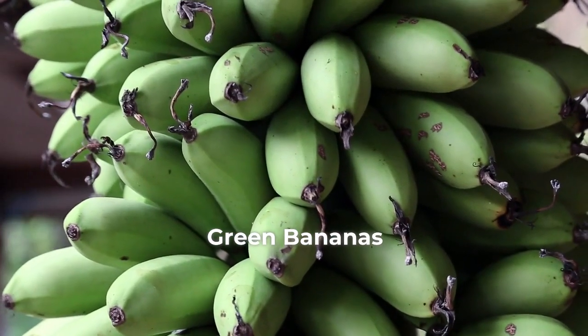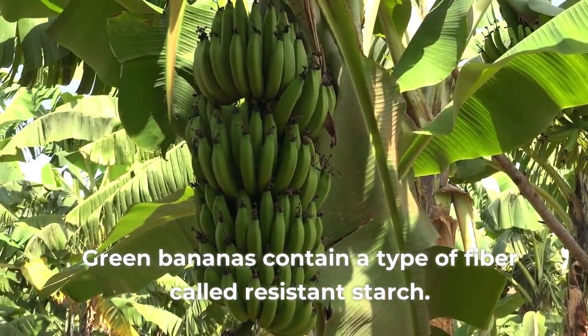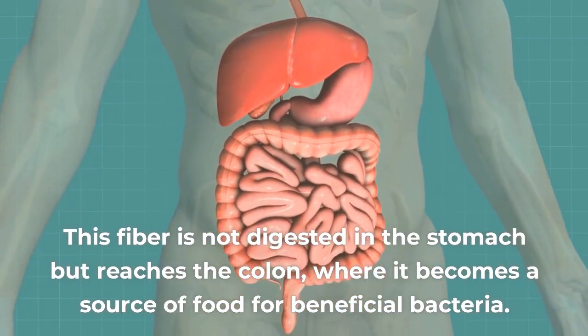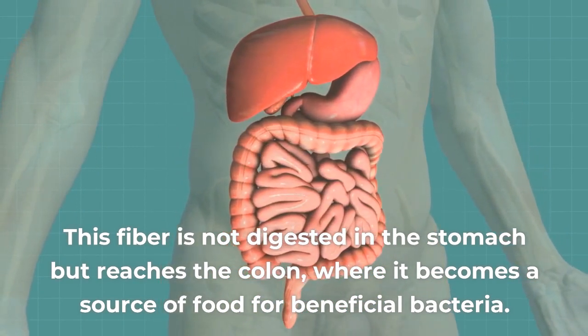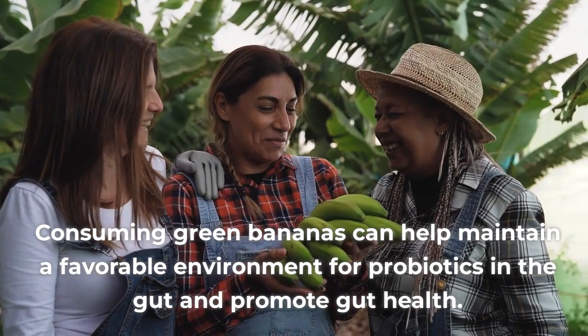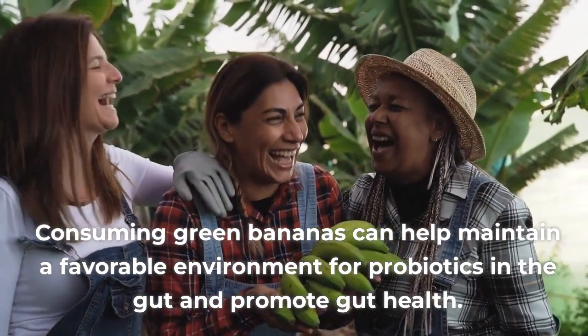4. Green bananas. Green bananas contain a type of fiber called resistant starch. This fiber is not digested in the stomach but reaches the colon, where it becomes a source of food for beneficial bacteria. Consuming green bananas can help maintain a favorable environment for probiotics in the gut and promote gut health.